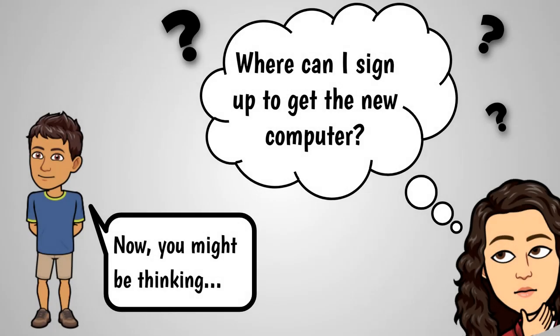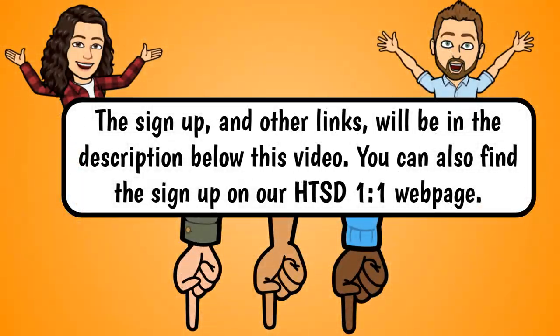Now you might be thinking, where can I sign up to get the new computer? The sign-up and other links will be in the description below this video. You can also find the sign-up on our HTSD one-to-one web page.